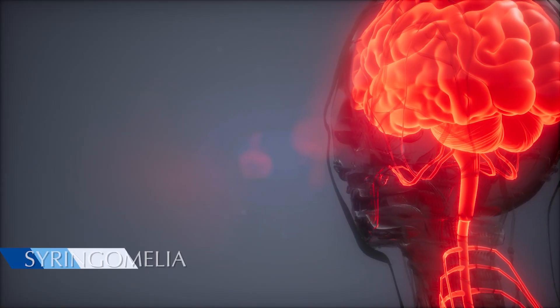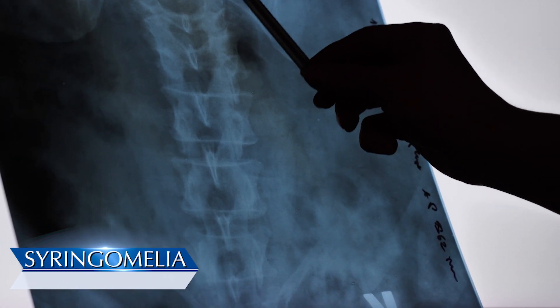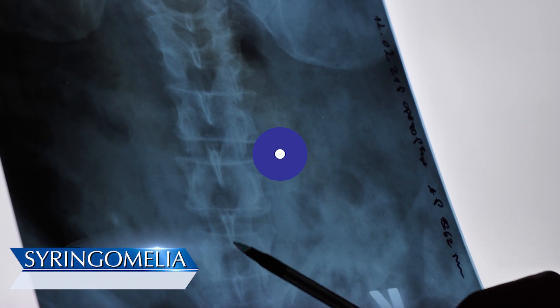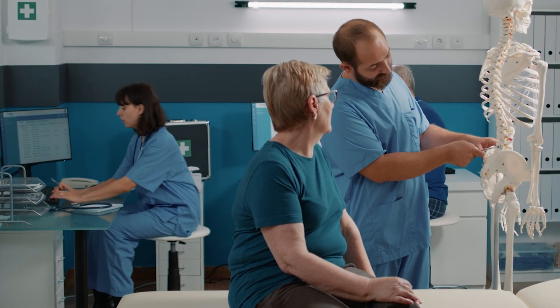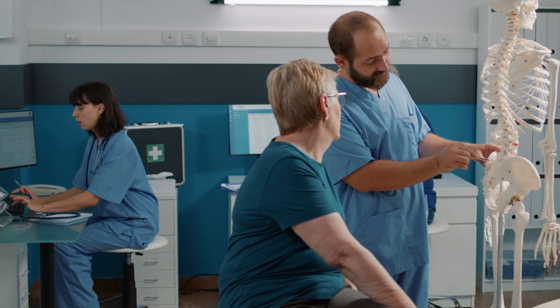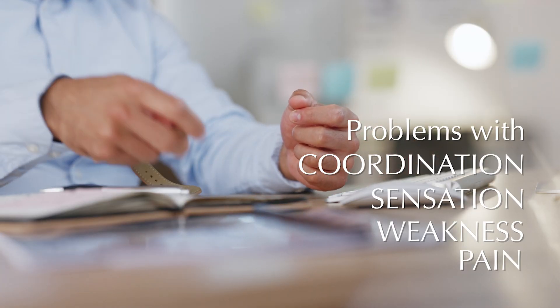Syringomyelia is a neurological disorder characterized by the formation of a fluid-filled cyst within the spinal cord called a syrinx. These syrinxes can expand over time and put pressure on the spinal cord, leading to various neurological issues such as pain, weakness, or problems with coordination and sensation.